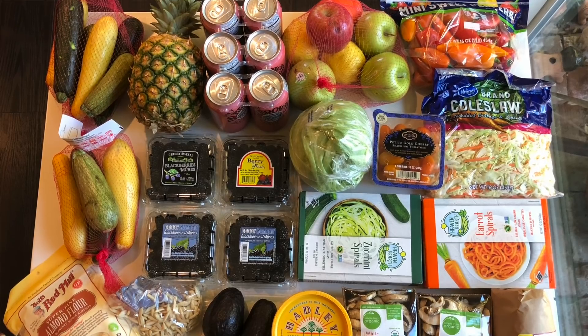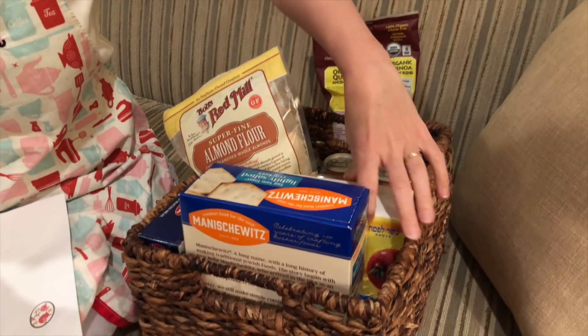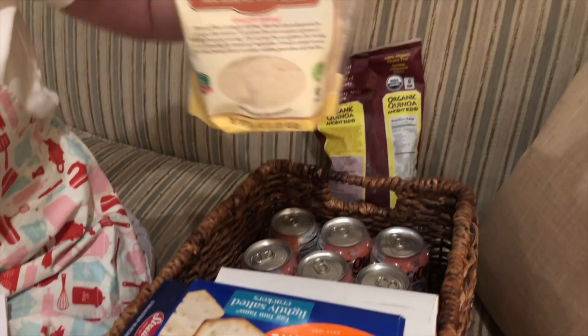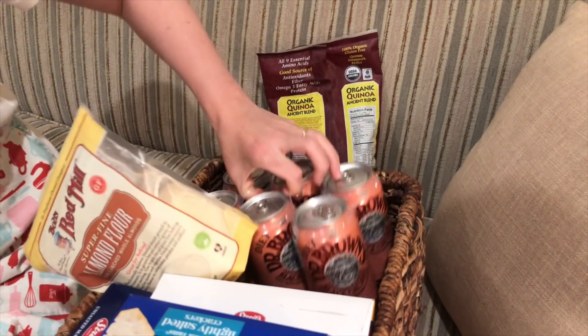I did a grocery run and bought some kosher for Passover packaged foods: quinoa, little matzah crackers, fresh boxes of matzah, matzah meal, almond flour for a dessert I tested, and some Dr. Brown's. The things you're probably used to seeing - matzah ball mix, gefilte fish in jars - are really highly processed and extremely expensive. I'll link below to Kosher on a Budget, a blog I recently discovered with great Passover coverage.